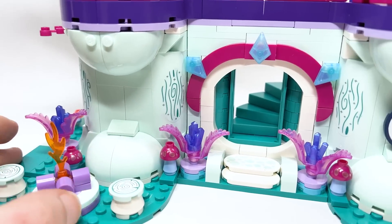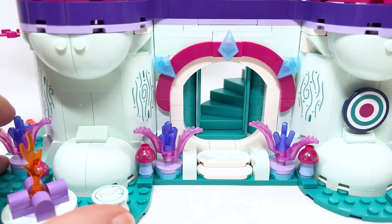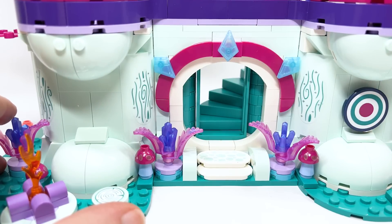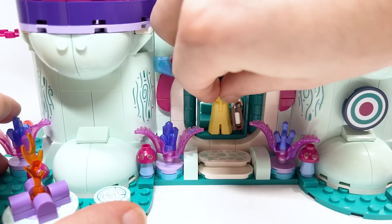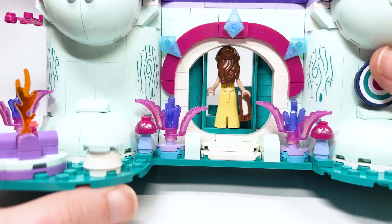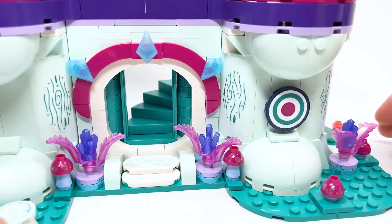You've got another mushroom, more plants, some little crystals on the archway, and an interesting stairway — it's quite close whether a mini doll can actually fit through the doorway. She's literally touching the top of the doorframe. There's also a sticker down below on the rock.